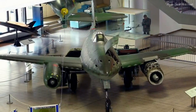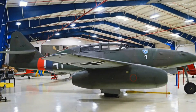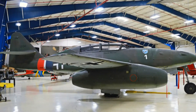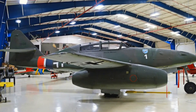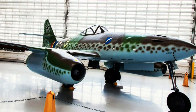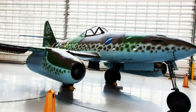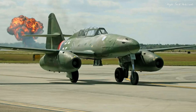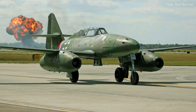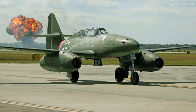Today, several well-preserved Me-262s adorn museums around the world, serving as physical evidence of the engineering achievements of Germany's scientists during that tumultuous era. The Me-262 was a pioneering aircraft that played an important role in the development of aviation technology. Its introduction heralded the era of jet propulsion, and its swiftness, firepower, and historical context made it a fascinating subject in the annals of World War II aviation history.